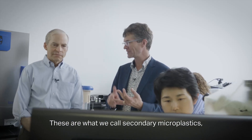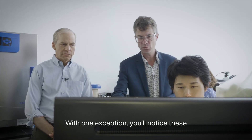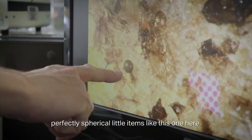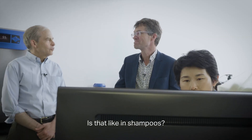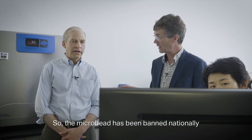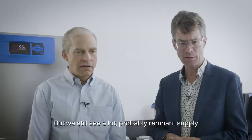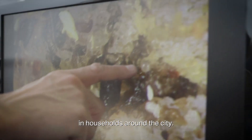These are what we call secondary microplastics — they've fragmented or broken down from a parent product, with one exception. You'll notice these perfectly spherical little items like this one here. Is that like in shampoos, the micro? It's a microbead. The microbead has been banned nationally in the U.S. and in Canada, but we still see a lot — probably remnants lying in households around the city.